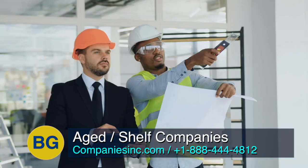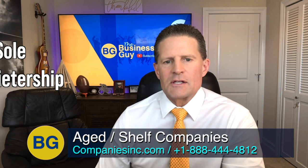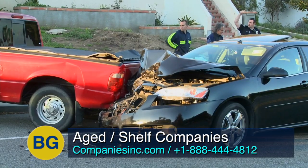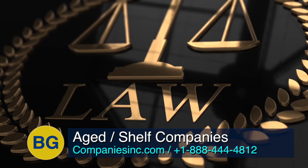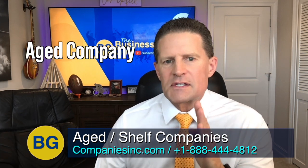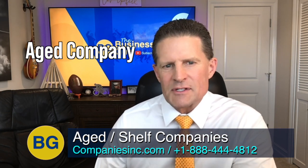Let's say you were an architect, engineer, builder, or other professional as a sole proprietorship for several years. You don't want your secretary to drive off to grab you some lunch, hit somebody, and then leave you on the hook for it. So you want to take advantage of the lawsuit protection and tax benefits of a corporation or LLC. But you also don't want it to look like you just got started. So you can obtain an aged company with a similar age to your sole proprietorship, thus maintaining your existing longevity.